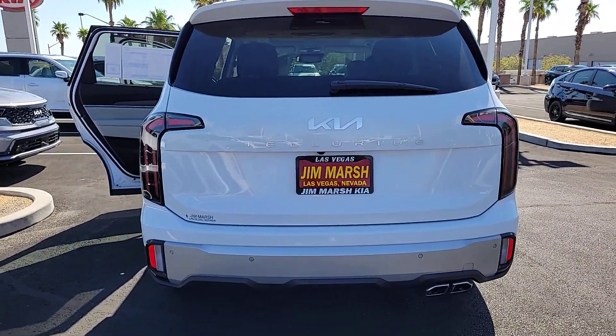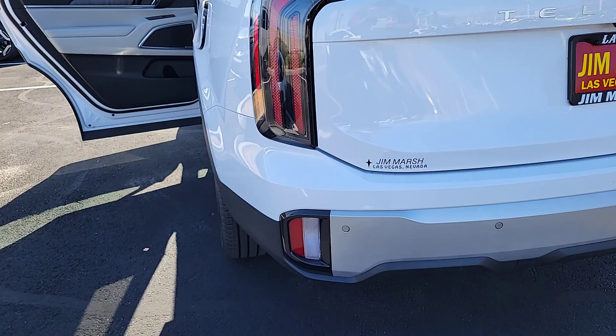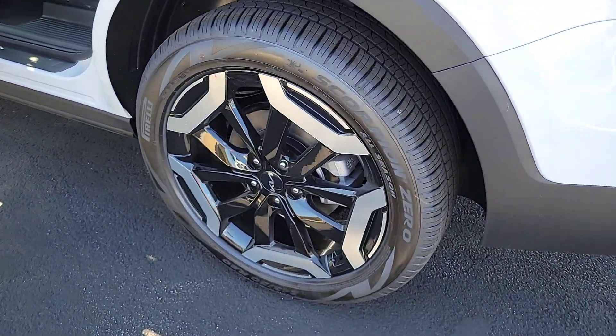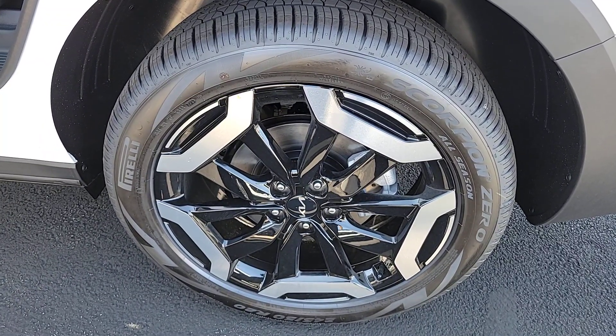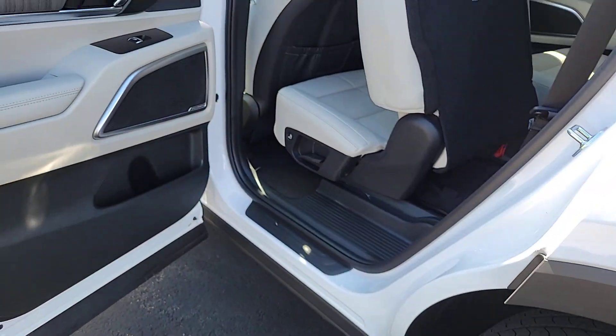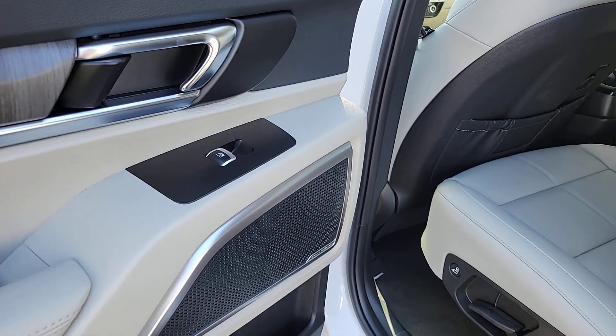Apple CarPlay and or Android Auto, heated and or cooled front seats, heated driver's seat, keyless entry, navigation system, moonroof, backup camera, satellite radio, power liftgate, power passenger seat.